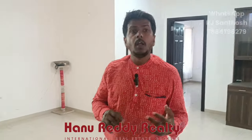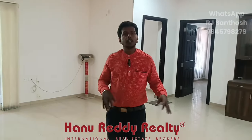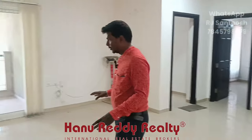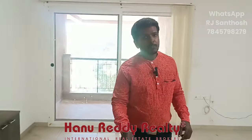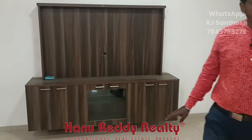You can see a semi-furnished area. If you want to study this property, you can see a video of amenities — the link is in this video. You can see the entrance, which is south-east facing. You can also see the wall mount. This one is semi-furnished.